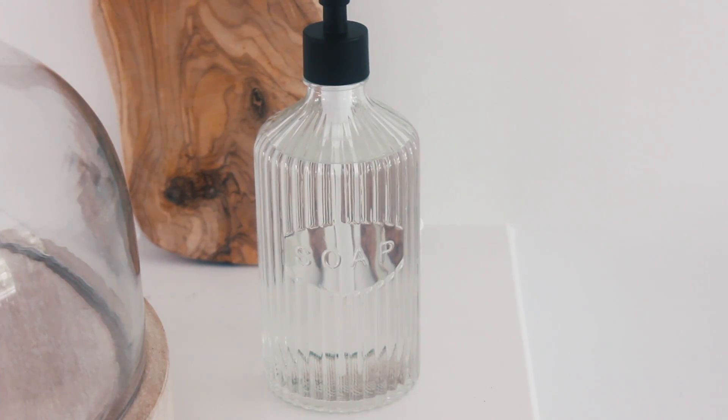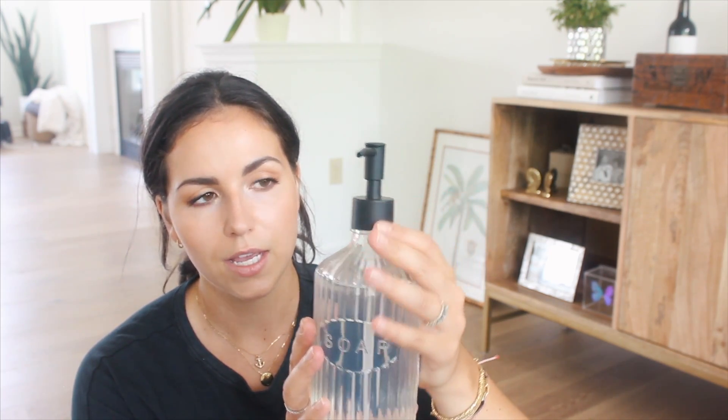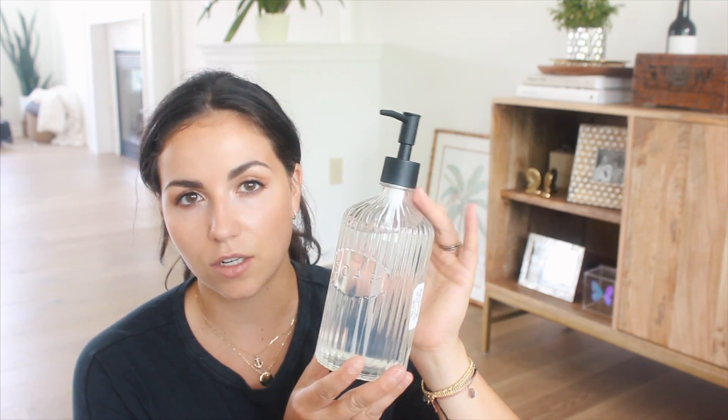I was on the hunt for a soap dispenser — I knew when I saw it, it would be right. I picked up this beautiful ribbed glass soap dispenser for $7.99. It has what looks like a wrought iron pump, though it's actually plastic. We can refill it. It's the honeysuckle scent, smells amazing, and I love that we can use it forever.